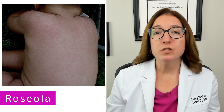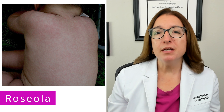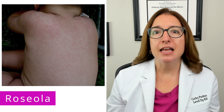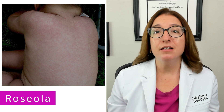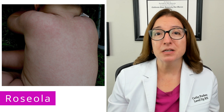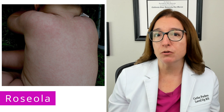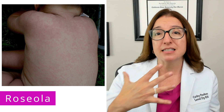The last infectious disease we're going to talk about is roseola, which is another common viral infection that occurs in children. It is caused by human herpesvirus 6 and is transmitted primarily through the saliva. The incubation period is approximately 9 to 10 days. Signs and symptoms include a high fever, and then after the fever resolves, a pink maculopapular rash will develop on the trunk and then spread to the face and extremities.